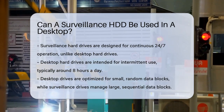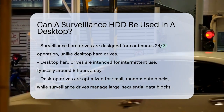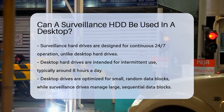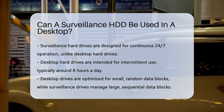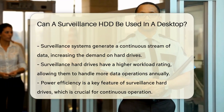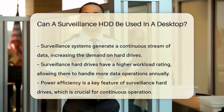Surveillance hard drives are designed for continuous 24-7 operation, which is quite different from how desktop hard drives are used. Desktop hard drives are meant for intermittent use, typically 8 hours a day, and are optimized for reading and writing small, random data blocks. In contrast, surveillance hard drives handle large, sequential data blocks, which is perfect for recording and playing back video footage from multiple cameras.